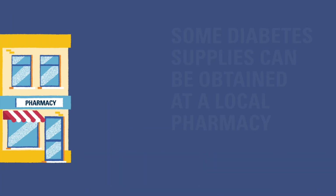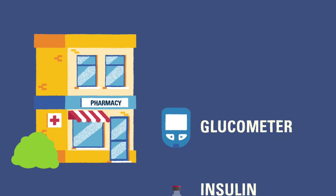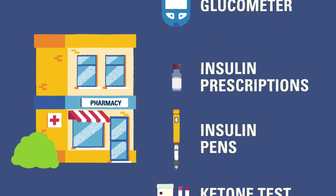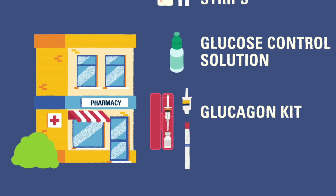Some, but not all, of a child's T1D supplies can be obtained at a local pharmacy. The pharmacy may cover items such as glucose meters in the event of a lost or broken meter, insulin prescriptions including insulin pens, urine ketone strips, glucose control solution, and glucagon kits.